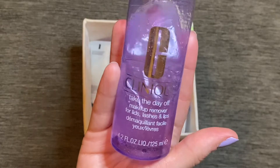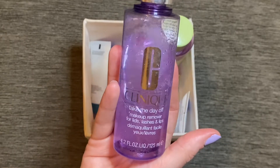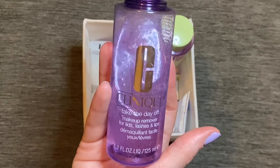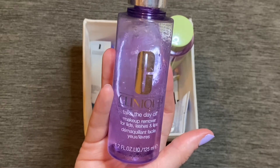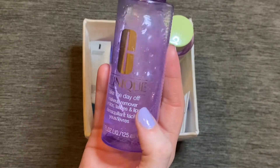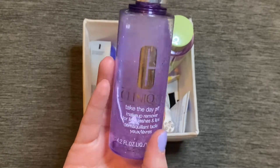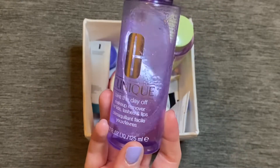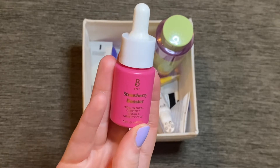Next I was using the Clinique Take the Day Off Makeup Remover for Lids, Lashes and Lips. This is one of my go-to eye makeup removers — it's so effective at removing eye makeup, even pressed glitters, and it doesn't leave my eyelids feeling dry at all. Because it's a dual-phase product it leaves a nice oily residue on the lid so they don't feel dried out. I absolutely love this one and I think I'm going to have to purchase a backup sometime soon.